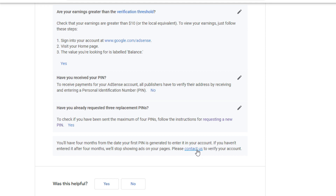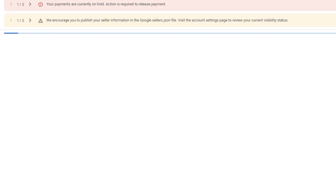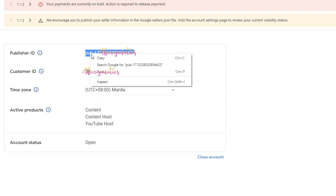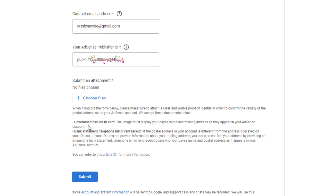I'm actually excited and worried at the same time. Sana, maganda yung maging outcome. Itong aking gagawing manual verification. Good luck to me. So, ayun, personal identification number. We are required to fill out the name, contact email address, and your AdSense publisher ID. So, balik tayo dito sa ating home and let's get our ID. Ayan, copy lang natin. And then, submit an attachment. Please take note — government issued ID card. The image must display your pay-in name and mailing address as they appear in your AdSense account. Make sure na magmamatch yung inyong address na inilagay sa AdSense account sa inyong ID na isasubmit.